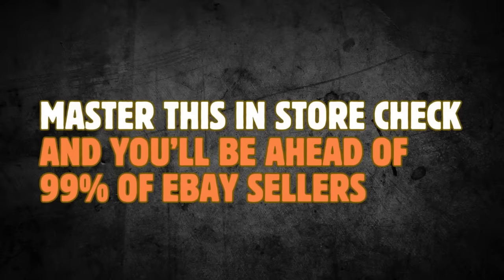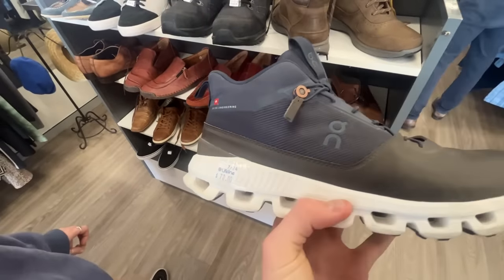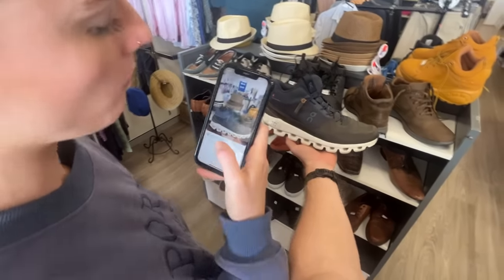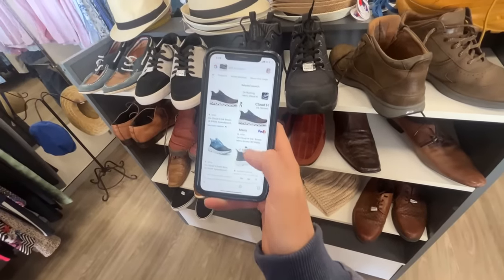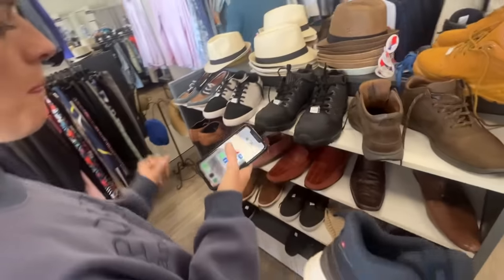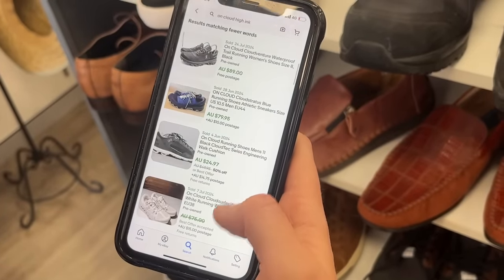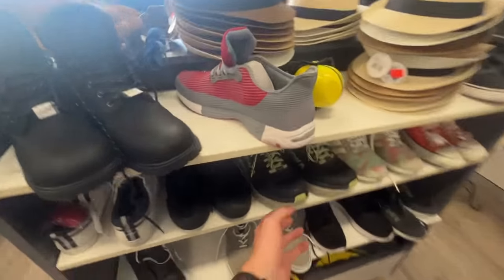These are great. $70. Let's do some research — it might be worth using Google Lens. On Cloud Hike. What do they want on eBay? Literally checking eBay price points.